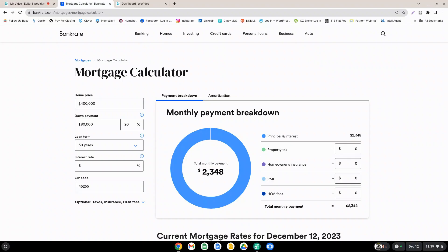For the sake of example, we're going to use a home price of $400,000. We'll do a 20% down payment, a 30-year loan term, and an 8% interest rate, which represents the peak rates that we've seen here recently.